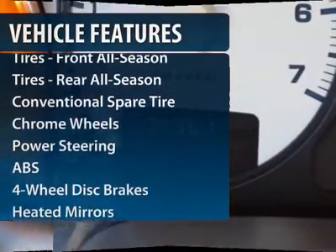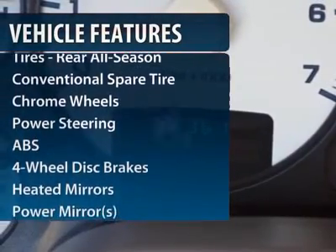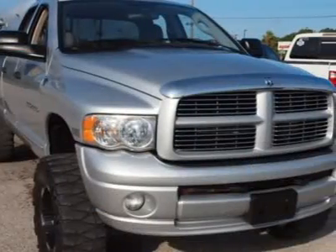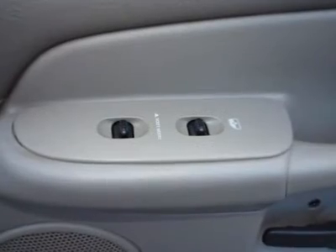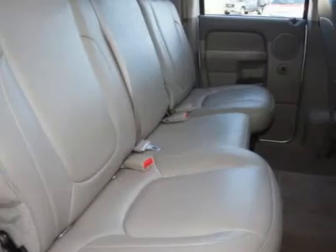Anti-lock braking system, air conditioning, adjustable steering wheel, driver airbag, power steering, cruise control, four-wheel drive, keyless entry, four-wheel disc brakes, floor mats.